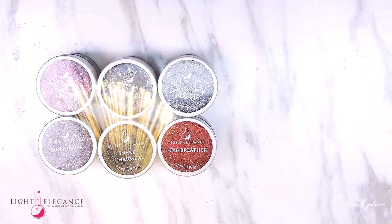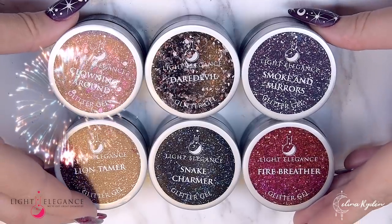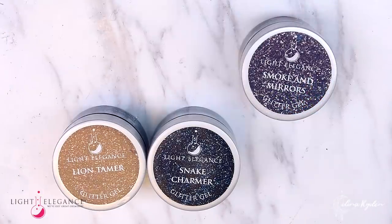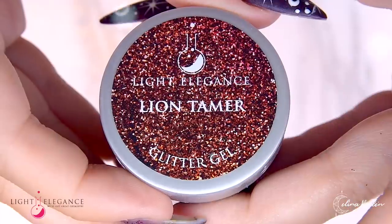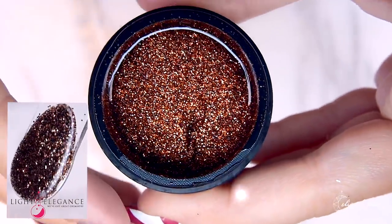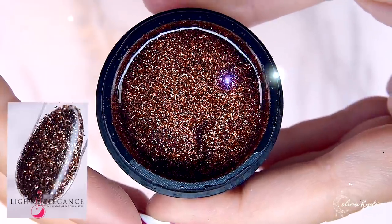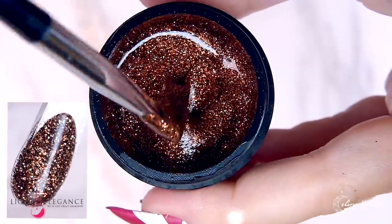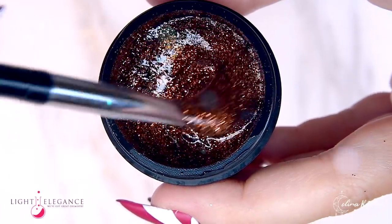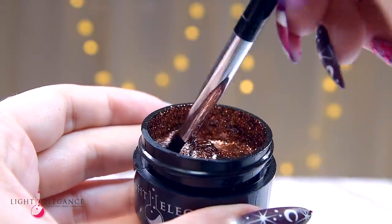Our second ensemble is ready and excited to take the stage: the glitter gels. Six little pots of sparkle that will bring out the best oohs and aahs. Our Lion Tamer is as brave and fearless as it sounds — a mix of browns and golds that makes this a glitter you won't forget. Combine this with any color to add a pop of fall richness to your design.